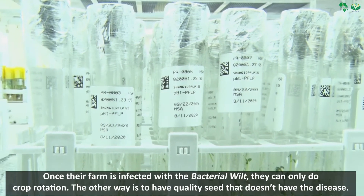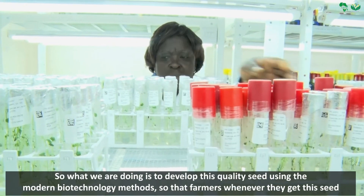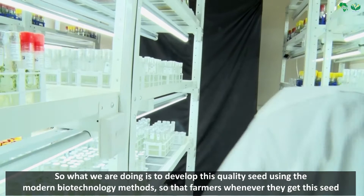The other way is to have quality seed that doesn't have the disease. So what we are doing is developing this quality seed using modern biotechnology methods,